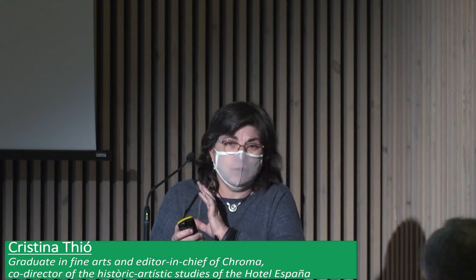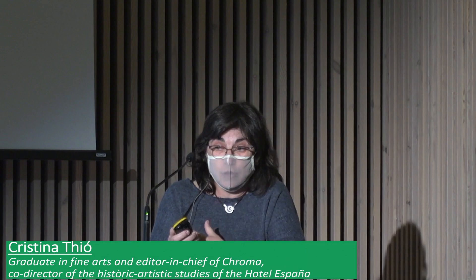I will make a very small presentation. There are many slides, but the slides are there for you to enjoy what Domenico Montaner did at the España Hotel. It's basically images. I lead a company called Croma. We carried out the historical and artistic survey of the hotel before it was restored.